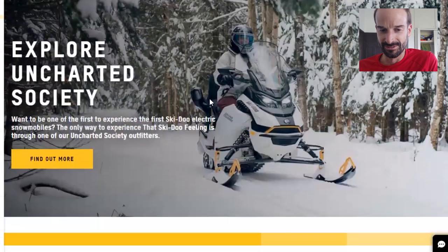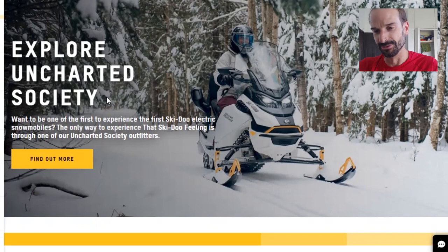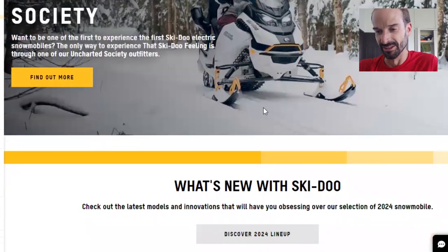From what I found on the website, you can't buy one yet. You can only go on a tour with a company that Ski-Doo has partnered with to offer tours with this electric snowmobile. So if you want to try it out, that's the only way to do it — you can only schedule a tour with this company.